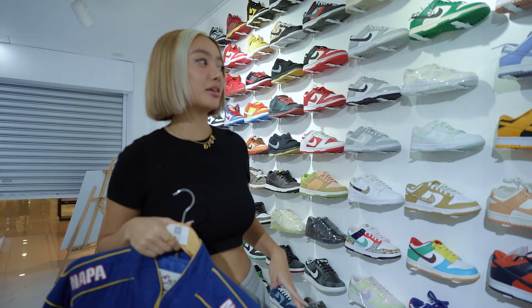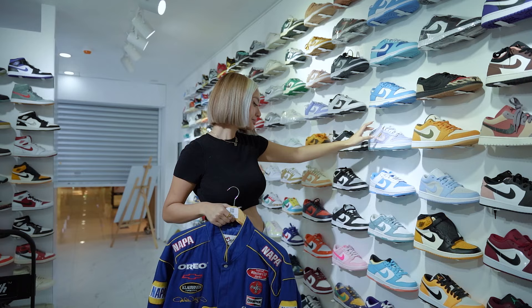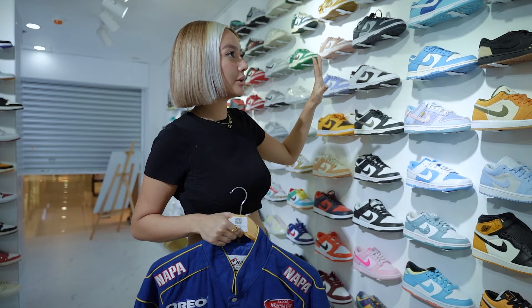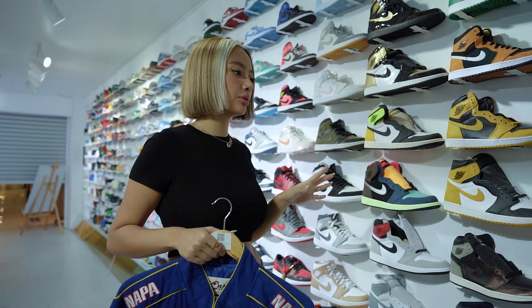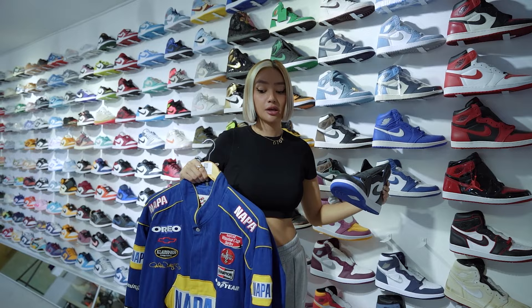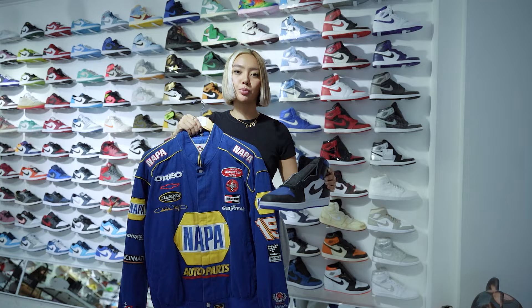Now we're gonna pick out sneakers to match this racer jacket. Looking at all the blue colors — we have the dunks, the UNCs, the Argons, Union LA Nike. These are the blue tones I'm going for. Checking out the J1 highs, they have blue tones as well. I'm gonna go with the J1 High Royal Toe just because I think this racer jacket would look perfect with this pair — the blue tones are kind of similar and it would look super perfect with this outfit.